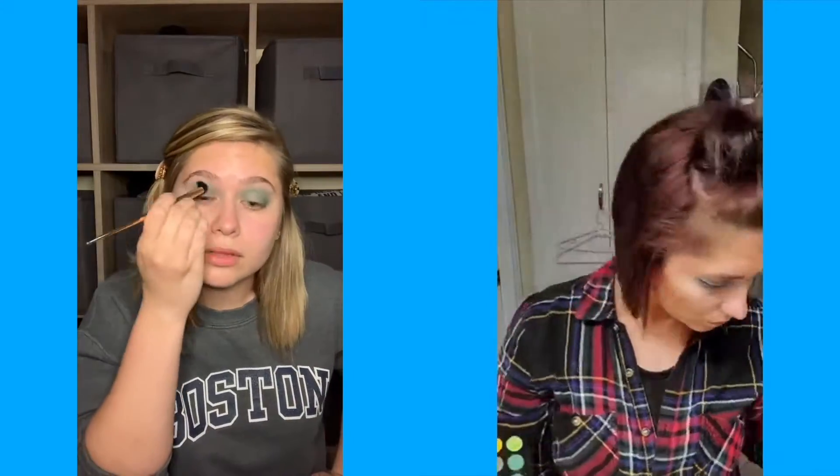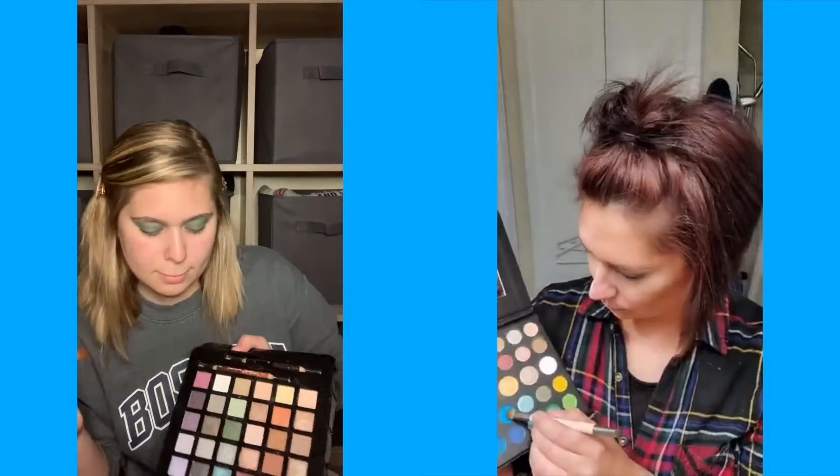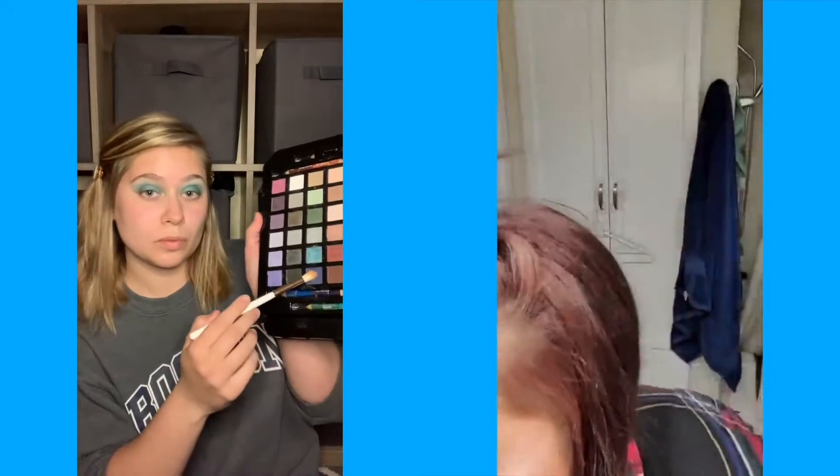I'm taking a blue color and putting that all over my lids — it's more of a teal blue — and now I'm blending it out with a light light blue. I was watching Gilmore Girls. I started with shimmers and then tried to play with some of the other colors.